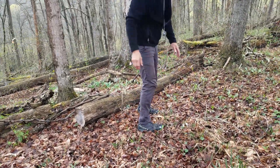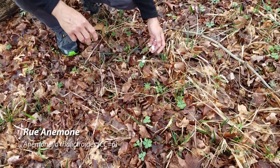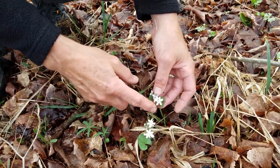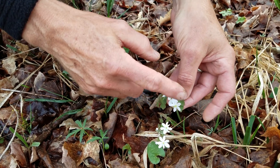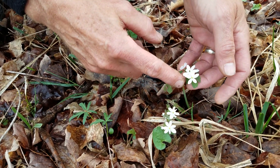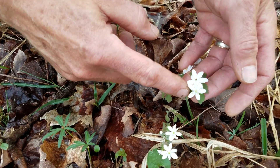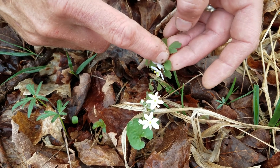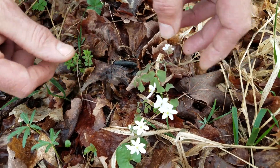This is Rue anemone — very delicate flower. It usually has three flowers coming from the same point on three long stalks. Sometimes only the middle one will come up first and you won't see the side two until later. The leaves are very round-lobed. That's Rue anemone.